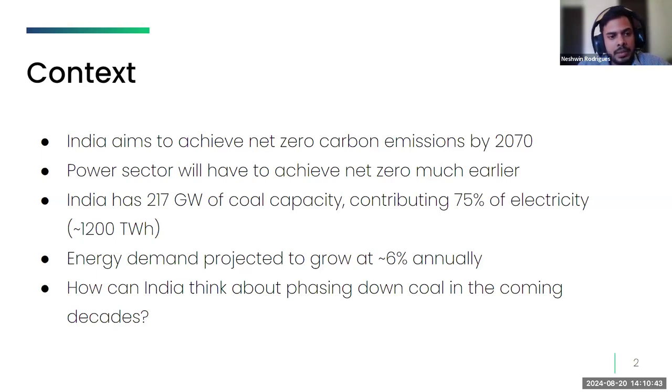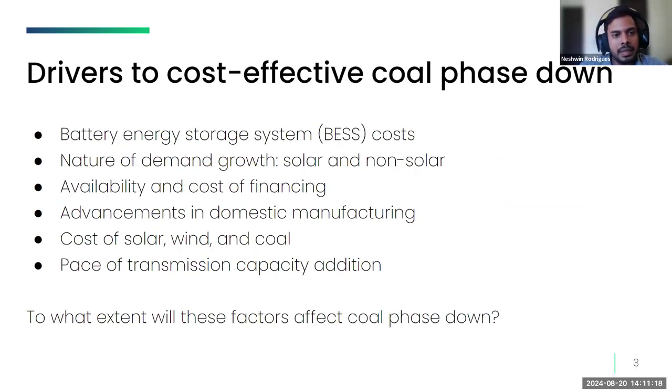Considering India's dependency on coal-based generation, this is not going to be easy. India has around 217 gigawatts of coal capacity, which generates almost three-fourths of total electricity. We are talking about coal phase-down while electricity demand is projected to grow at almost 6% annually. Phase-down is possible only if we have policies directed towards certain drivers. The purpose of this Ember-Terry collaboration is to understand the influence of different drivers on cost-effective coal phase-down in India's power sector.